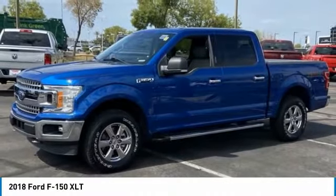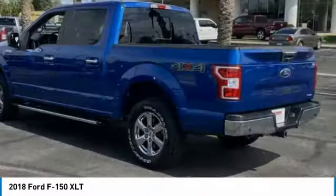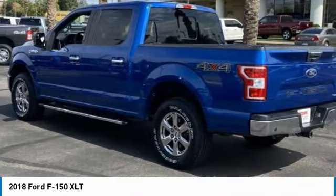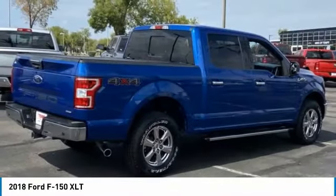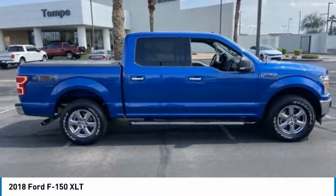Stop by and take a look at the 2018 F-150. A Ford F-150 knows how to handle any situation. It's built to follow orders, no whining. This vehicle has less than 40,000 miles.